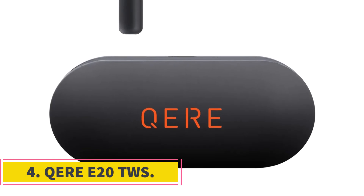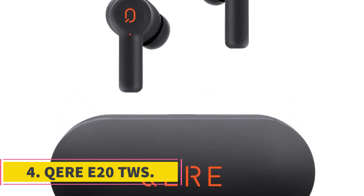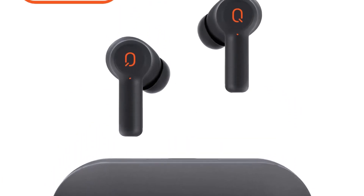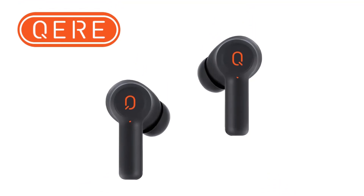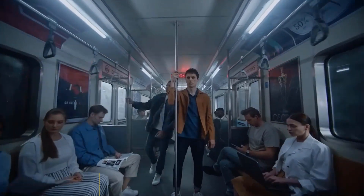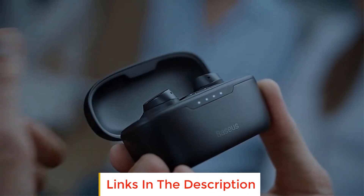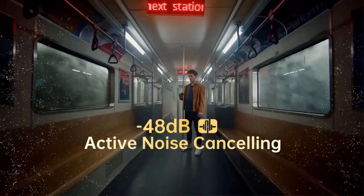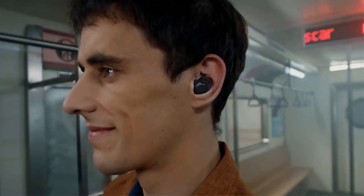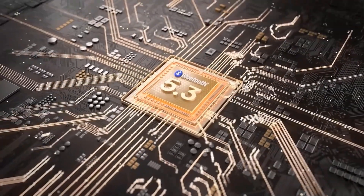Number 4: Keyere 20TWS. The Keyere 20TWS appears to be a pair of Bluetooth earphones designed to provide a wireless audio experience. Based on available information, here are some key features mentioned.